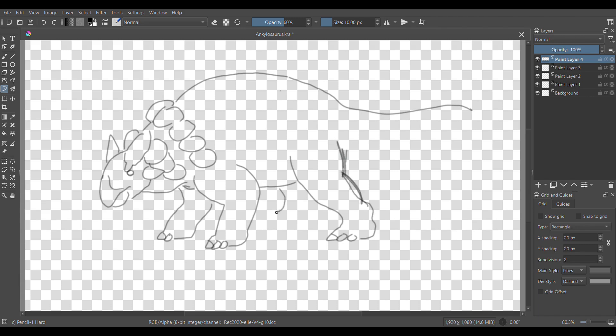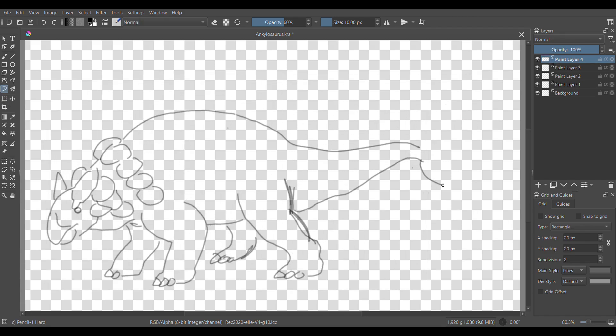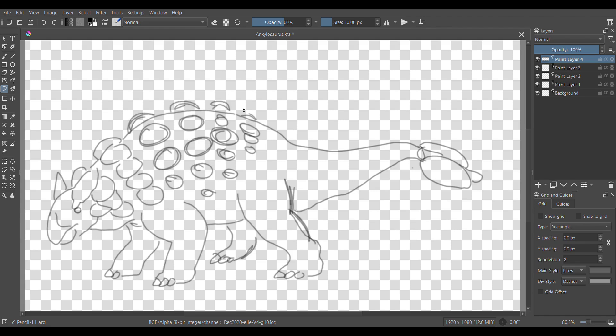A lot about Ankylosaurus is still unknown, like huge parts of the postcranial skeleton such as the feet, pelvis, and tail. We can guess based on other ankylosaurs, which is probably fine. They probably had 3 toes on their hind feet and longer back legs than forelegs. An example of how variable that can be within a clade is dog-form carnivorans — wolves and bears are similar in more ways than they're different, but their feet are super different. Bears walk plantigrade like us, while wolves walk digitigrade, meaning on their toes.